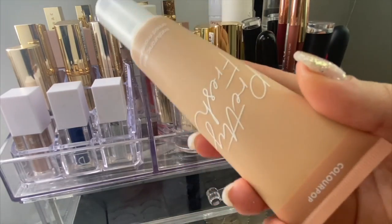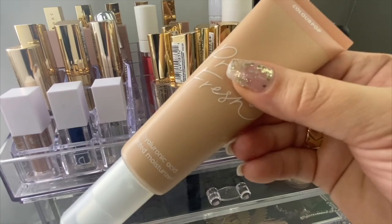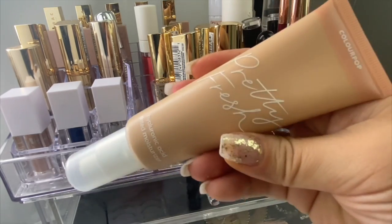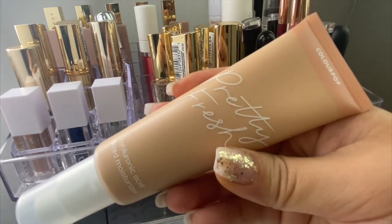With this foundation I just want to see how often I can wear it, if I can wear it to work, if it's gonna be a lightweight foundation, and if it's gonna be long-lasting.